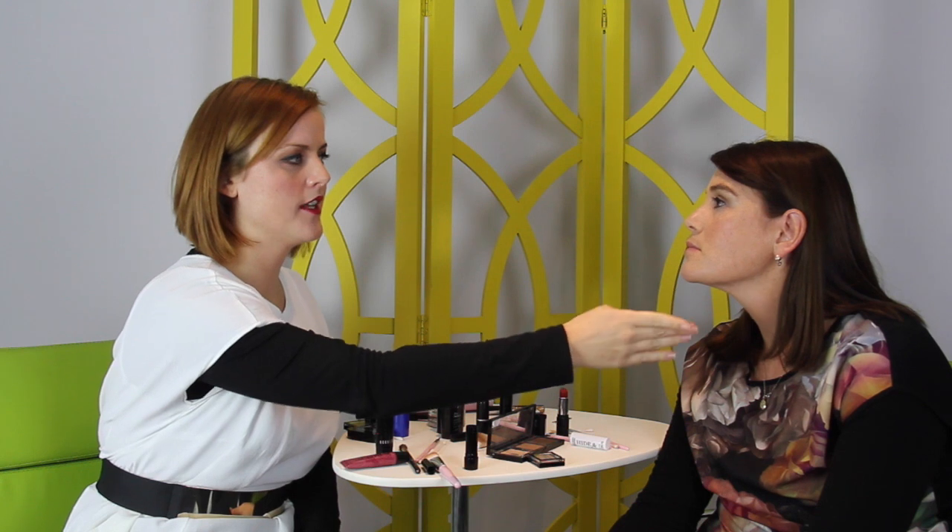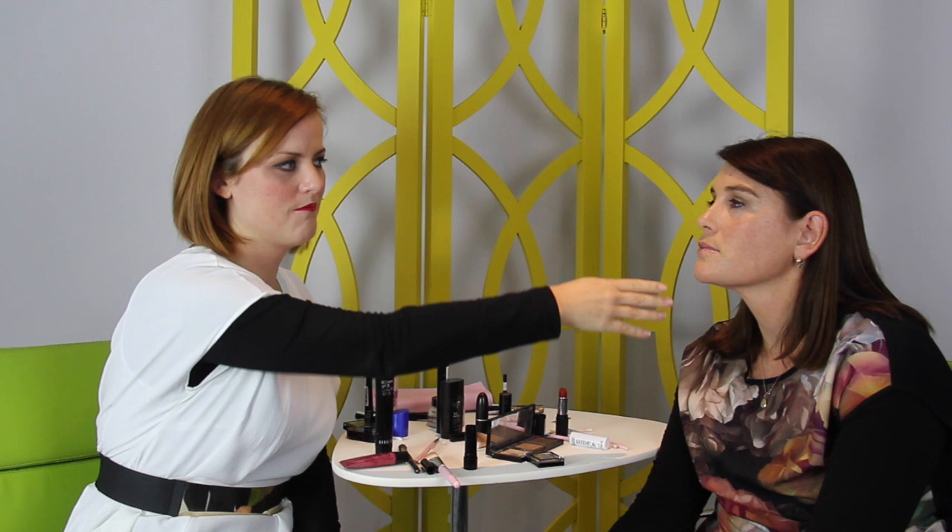Welcome back — we are both now beautiful, made-up ladies. I am the day look and here is the evening look. So what we need to work out is which side is the inexpensive and which is the expensive. I'm going to get Claire to guess. There's ever so slightly more product visible on your face on this side, which makes me think that might be the cheaper side.